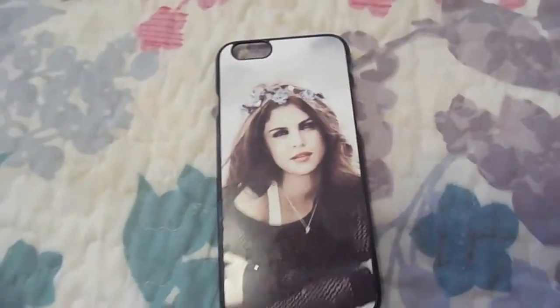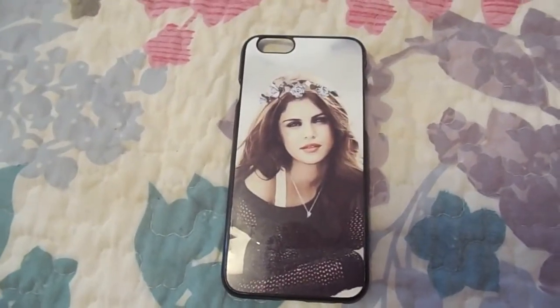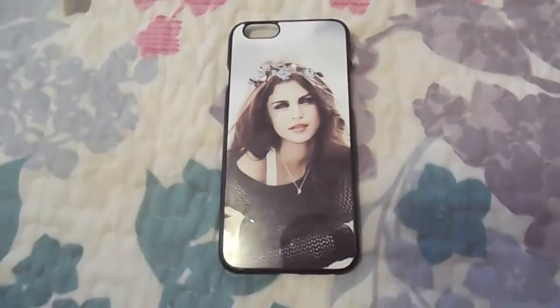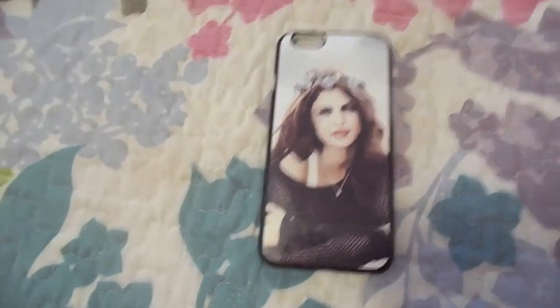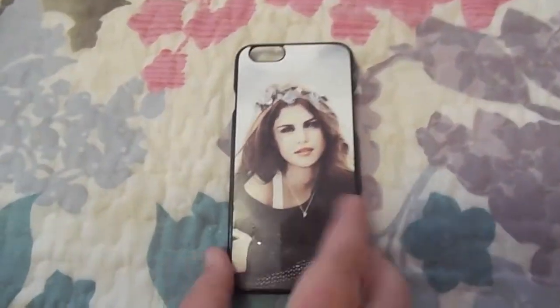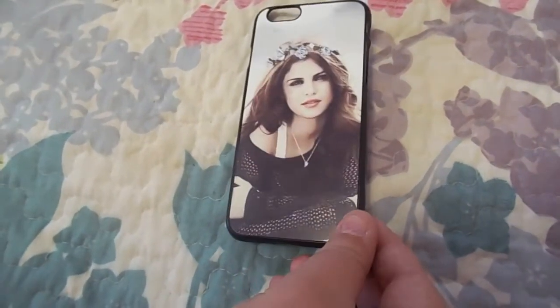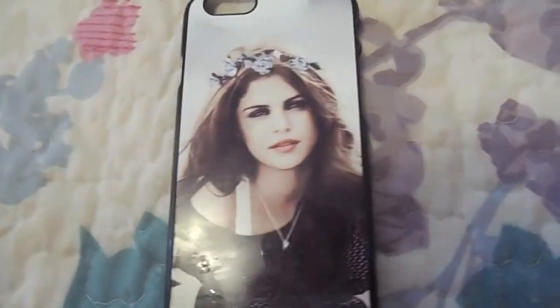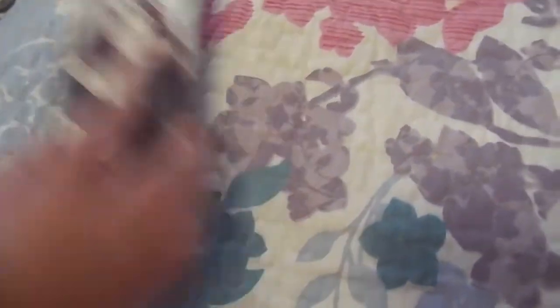We have three celebrity phone cases, all ordered from Amazon. This one is Selena Gomez, who is one of our favorite celebrities. It's plastic but the ones from Amazon feel pretty good quality — none of them have cracked yet. It's a pretty picture of her wearing a flower crown and a black sweater, with a white background. Really nice and sleek.